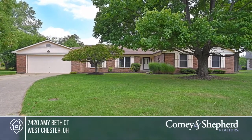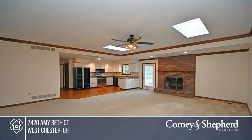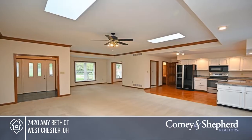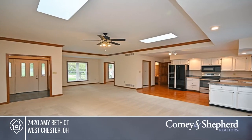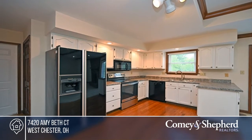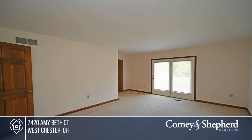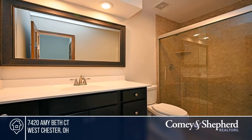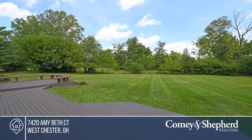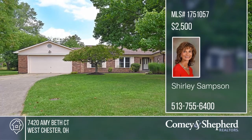This 2,192-square-foot ranch on a very private cul-de-sac lot offers an open floor plan and a huge great room with skylights. It's been freshly cleaned and painted throughout. There are four bedrooms and two and one-half baths, including a master with an updated bath and a walkout to the deck. Enjoy newer windows, HVAC, roof and appliances, and an oversized garage. Shirley has the keys and is ready to show you everything this home has to offer. Give her a call today to schedule your personal tour.